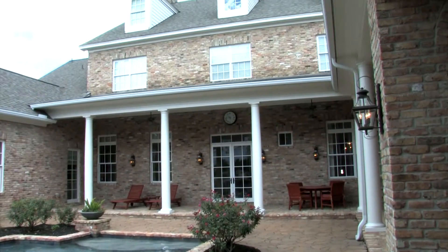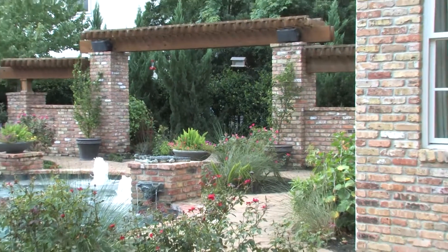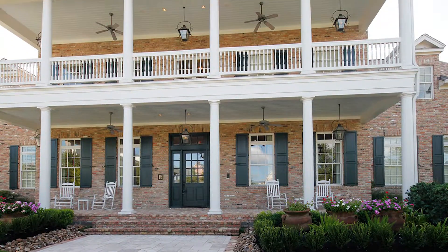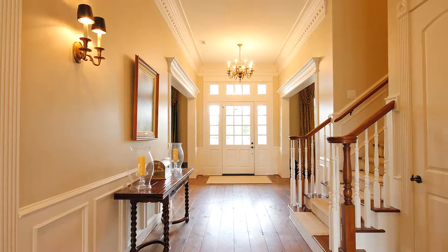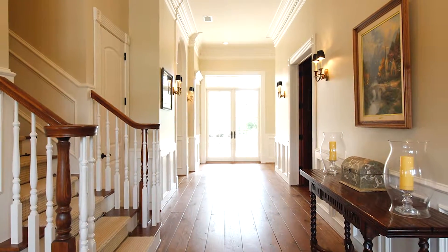This home features a lot of southern charm. We've got large terraces, which are great for entertaining or even just sitting outside. The large two-story columns provide beautiful architectural detail, and the interior carries a very traditional design style.